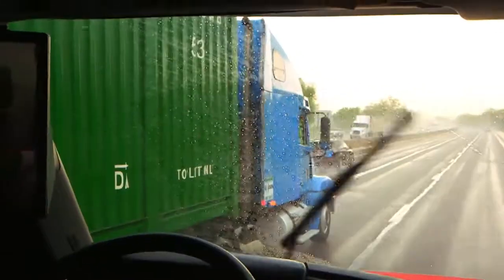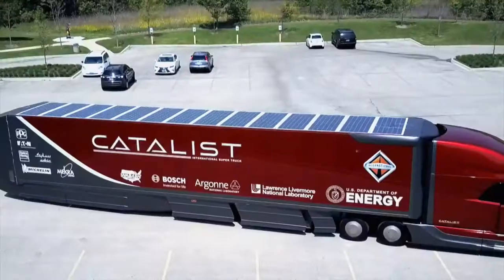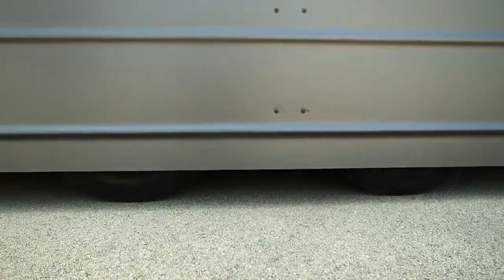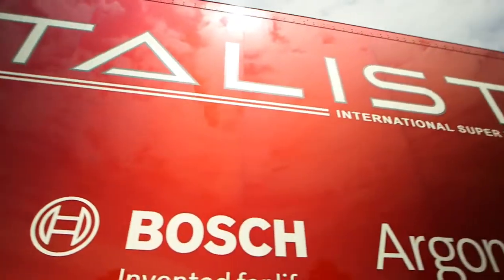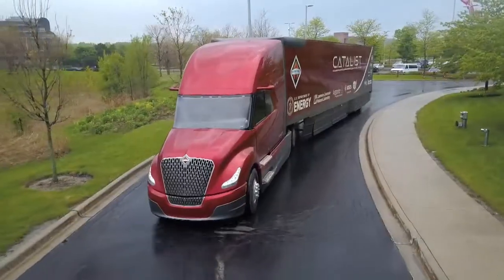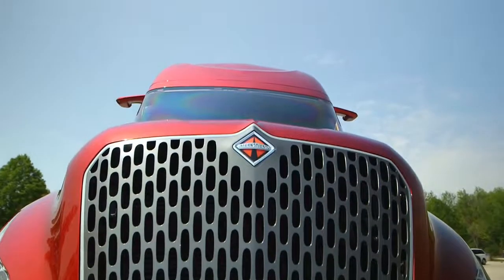The world of transport trucks is about to transform. I affectionately call this tractor-trailer Megatruck because it is as close to a transformer as you will see on the road. This is the Catalyst, part of Navistar's SuperTruck program, a $7 million prototype packed with technology to make it the most efficient truck possible.